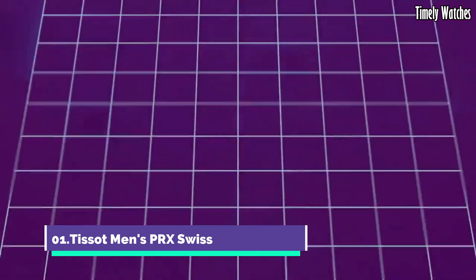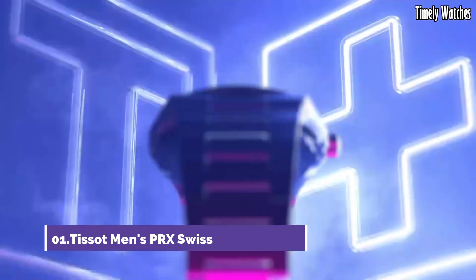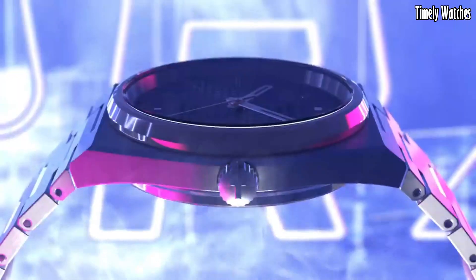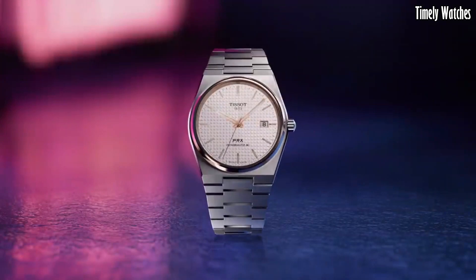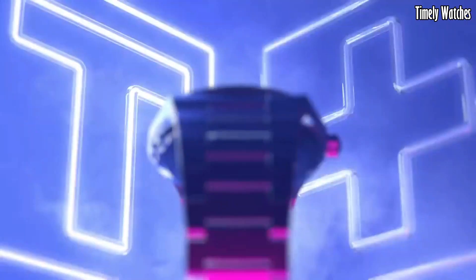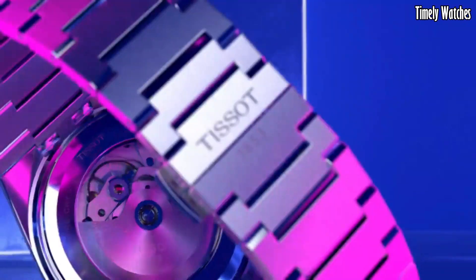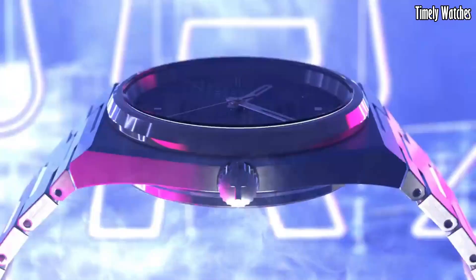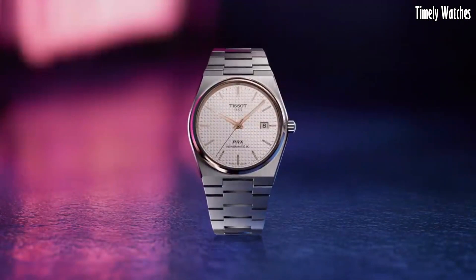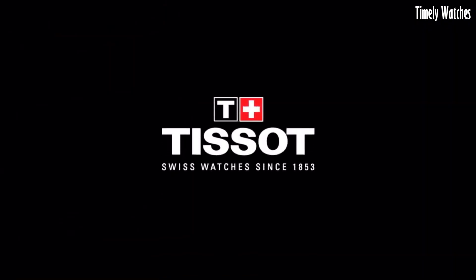Number 1, Tissot Men's PRX Swiss is a sleek embodiment of Swiss watchmaking excellence. Its stainless steel case and bracelet offer timeless sophistication, while the quartz movement ensures precision timekeeping. The black or blue dial boasts elegant simplicity with its silver-toned hands and markers. With scratch-resistant sapphire crystal and water resistance up to 100 meters.